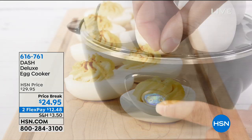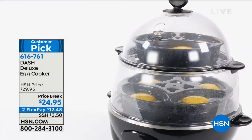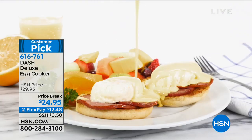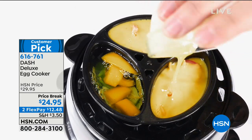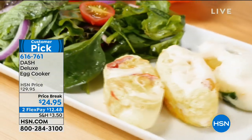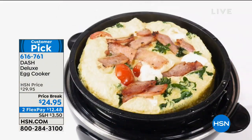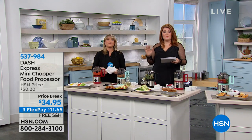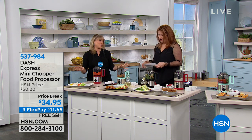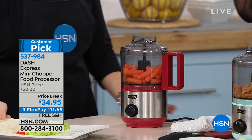We also have the Dash Deluxe Egg Cooker at $24.95 — two flexible payments of $12.48. This unit takes the guesswork out of cooking eggs. It cooks 12 eggs at once: hard-boiled, soft, medium, little omelets, and poached eggs too. There are thousands of perfect reviews. If you like the Neg and hard-boiled eggs, grab the egg cooker as well — it goes perfectly with the Neg.